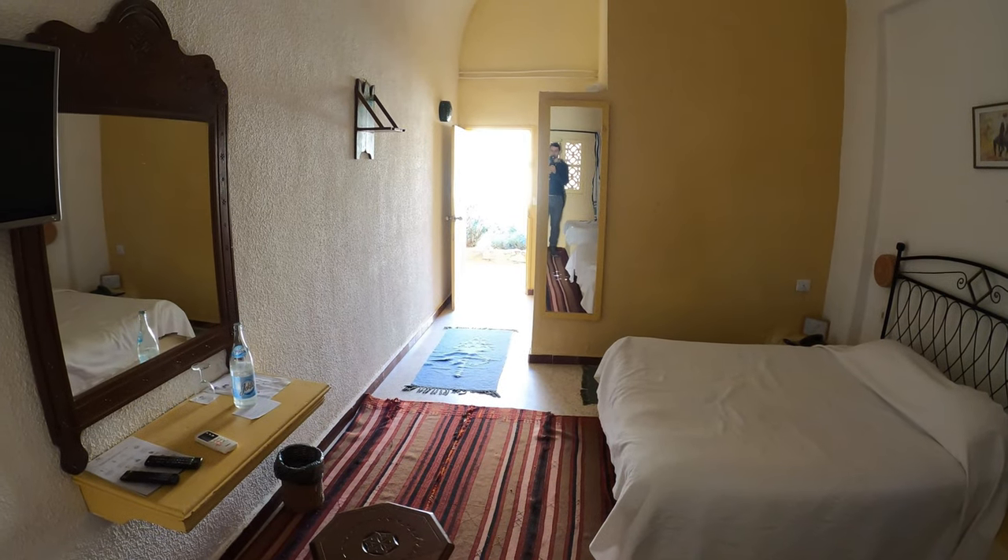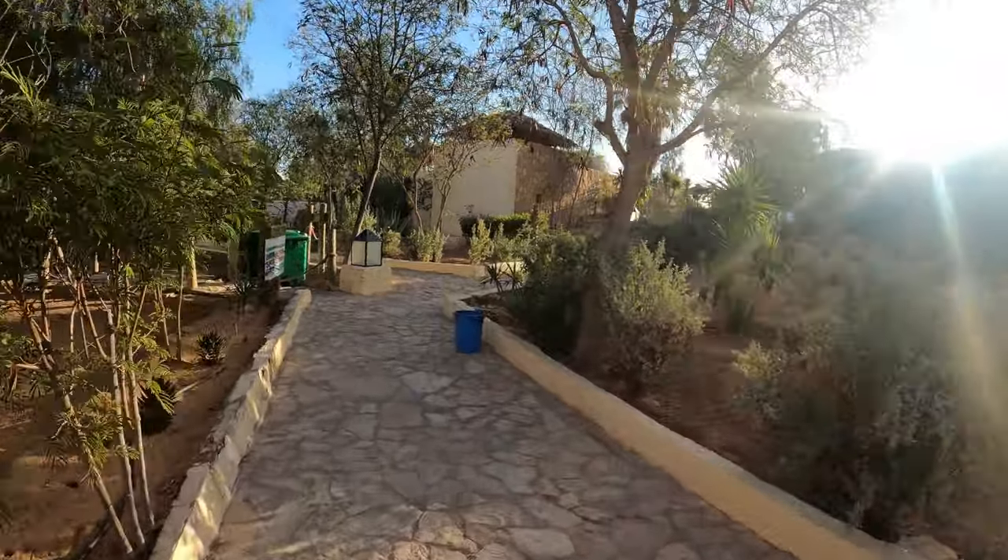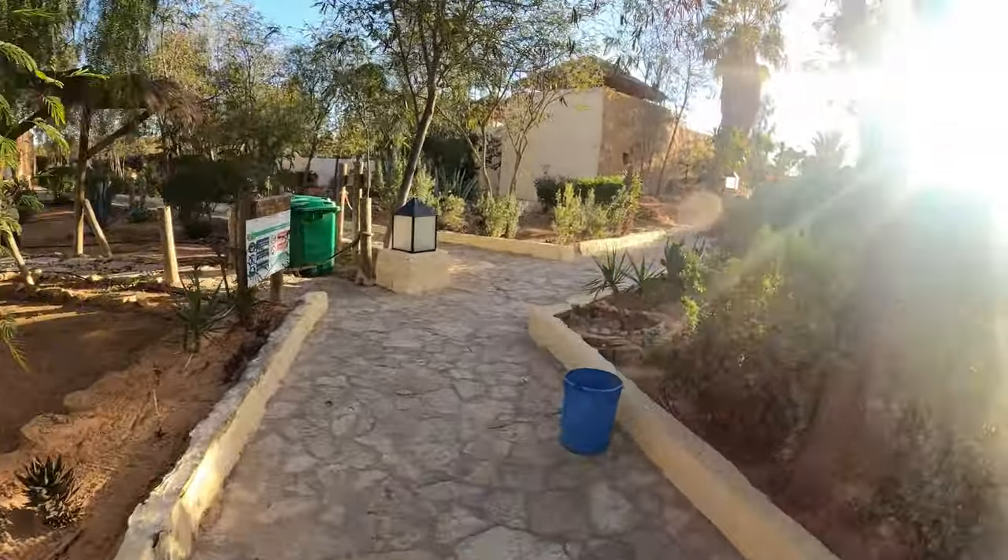So there we go. That's a standard room at the Hotel Dacianus. Let's wander over and take a look at the pool and restaurant area.